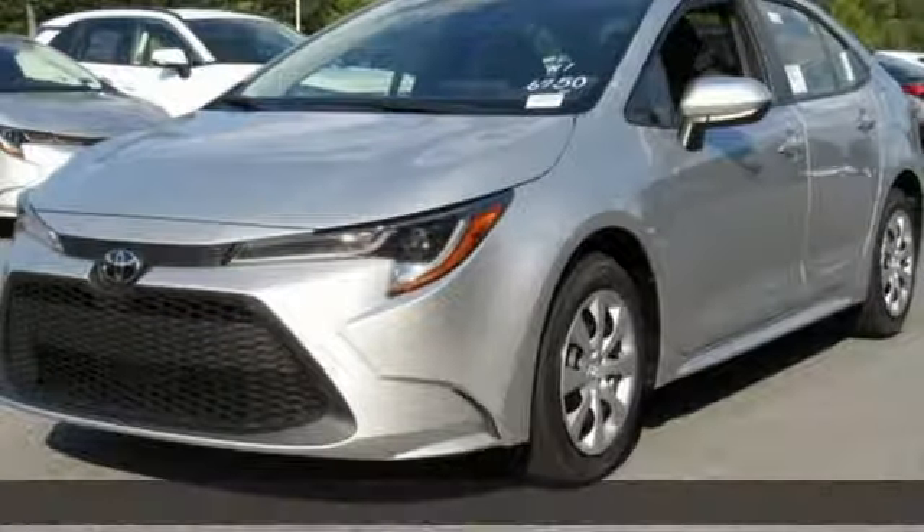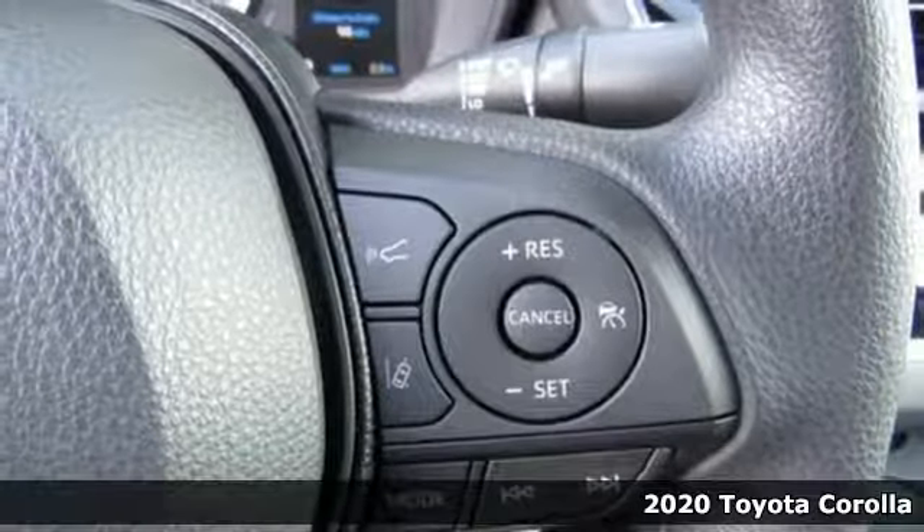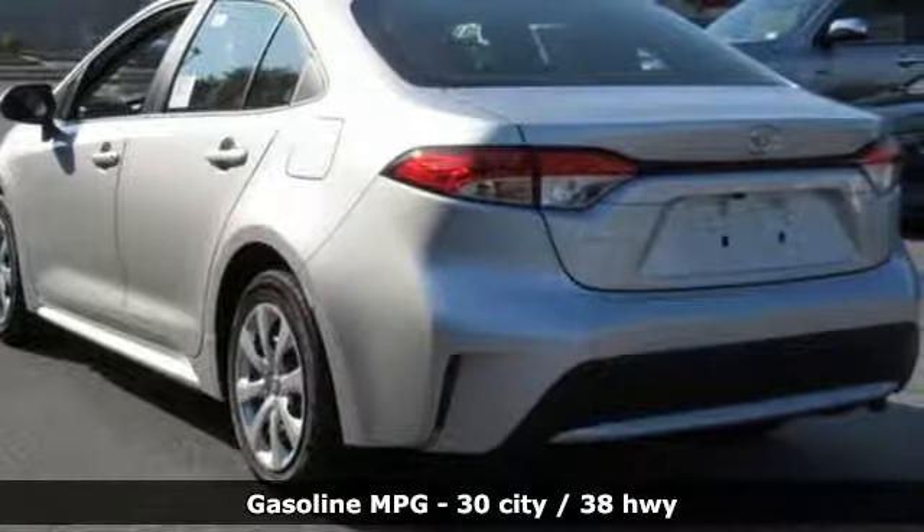Here's a 2020 Toyota Corolla. Get an all-access pass to life in a car that doesn't just get you there, it gets you. And get ready for an impressive combination of features.